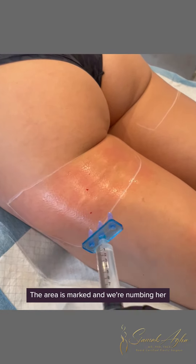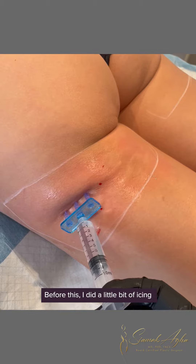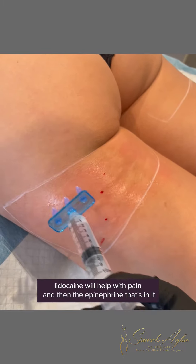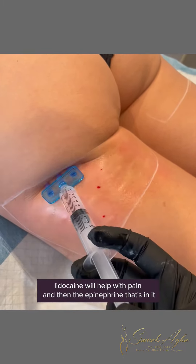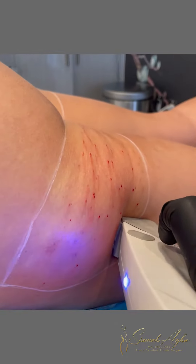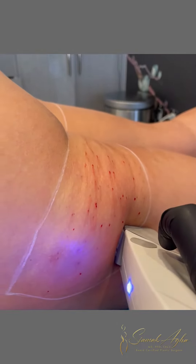The patient is laying down on her belly, the area is marked, and we're numbing her with lidocaine with epinephrine. Before this I did a little bit of icing just so she wouldn't feel as much burning. The lidocaine will help with pain, and the epinephrine in it will prevent her from bleeding and bruising as much.